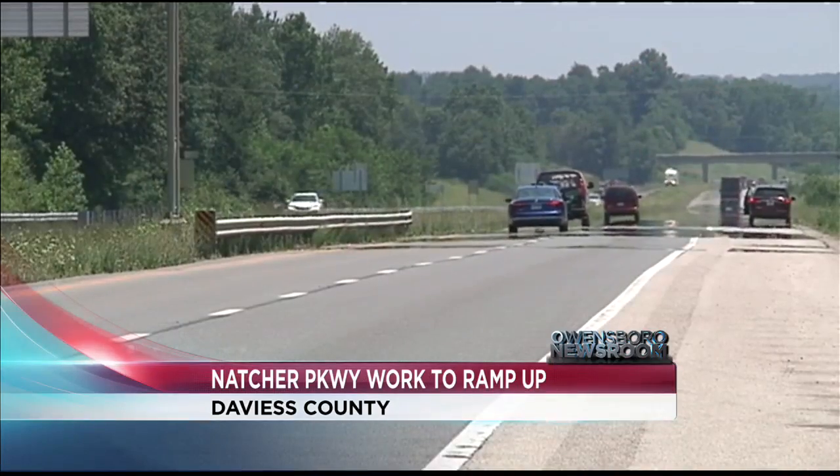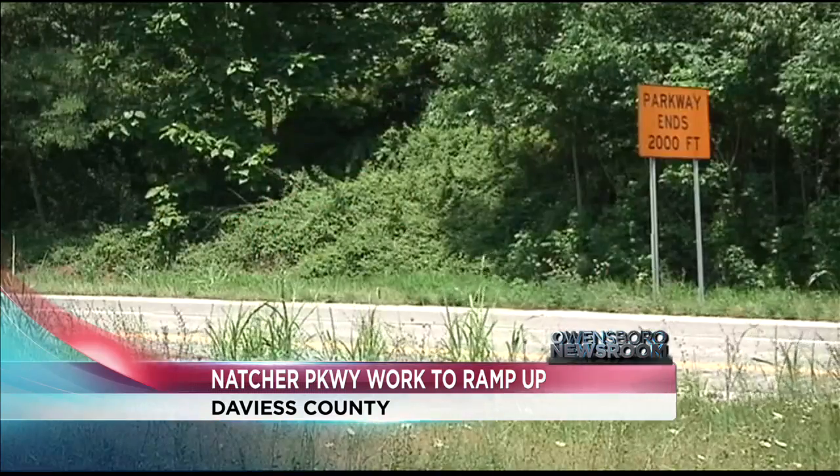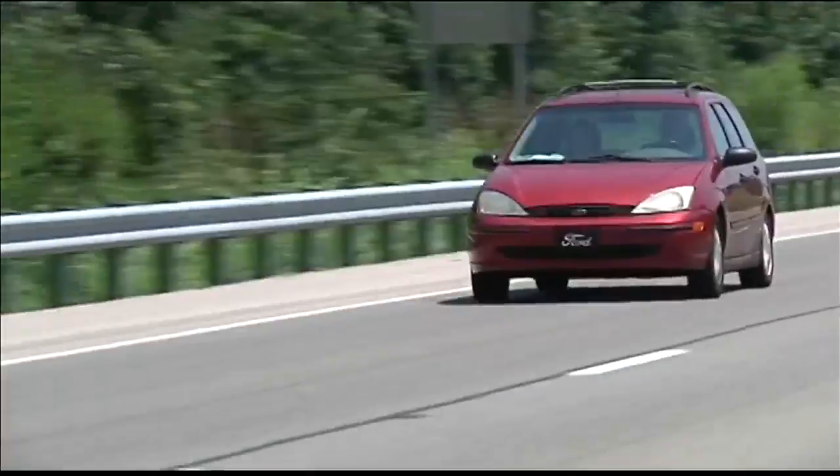The first step in upgrading the Natcher Parkway in western Kentucky to an Interstate I-65 spur is set to ramp up later this month. Kentucky transportation officials say repaving, drainage work, and guardrail improvements for the stretch in Daviess and Ohio counties are set to begin around July 23rd.